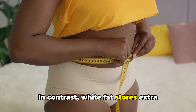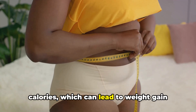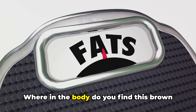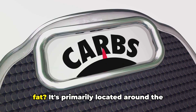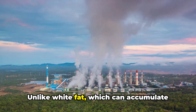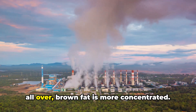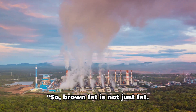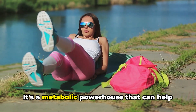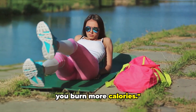In contrast, white fat stores extra calories, which can lead to weight gain when we consume more than we burn. Where in the body do you find this brown fat? It's primarily located around the neck and shoulders. Unlike white fat, which can accumulate all over, brown fat is more concentrated. So brown fat is not just fat — it's a metabolic powerhouse that can help you burn more calories.